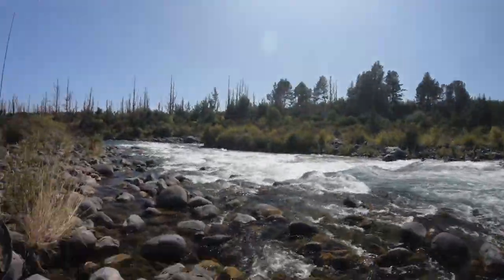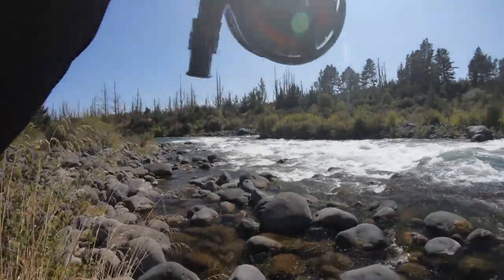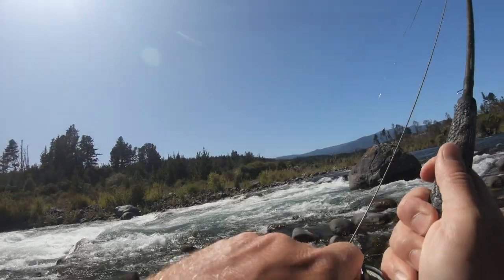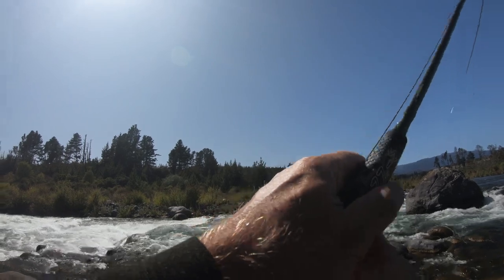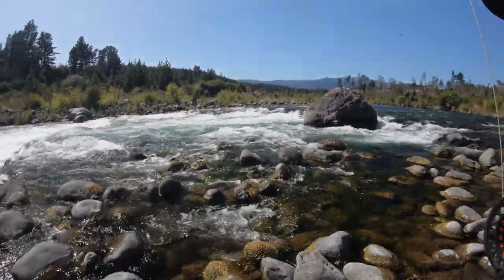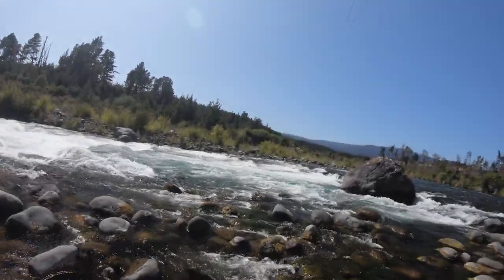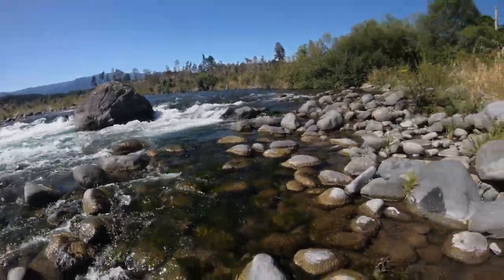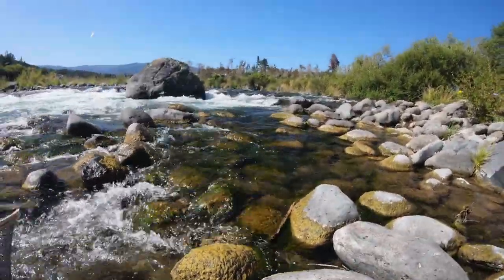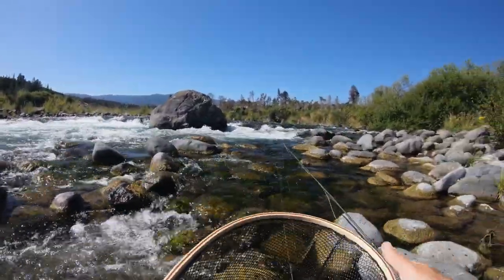That's a good brown. Keep it in this little pool if I can. That's my neck — oh! That's an awesome fish, fantastic.